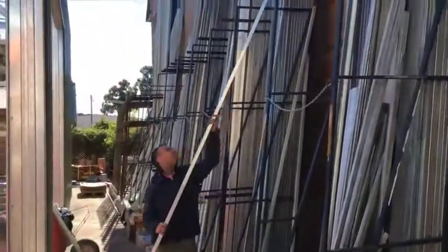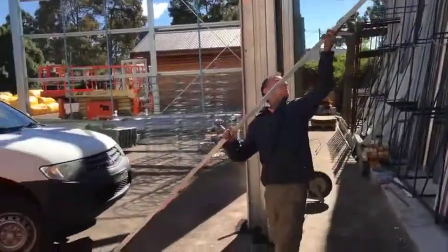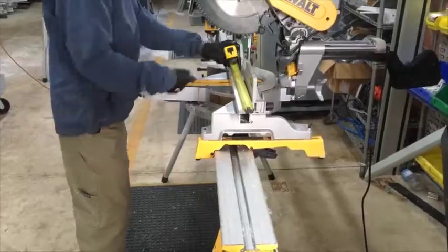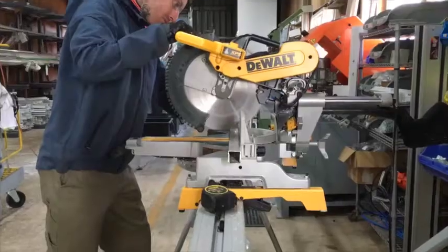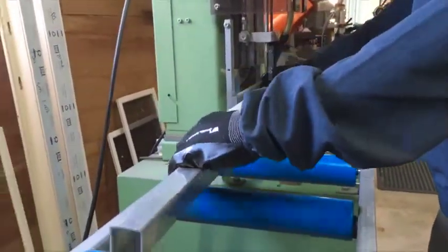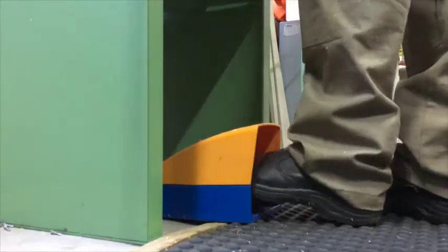Moving onto reinforcement. Each profile is reinforced inside by a length of galvanised steel or high strength aluminium. This provides strength and restricts UPVC movement due to temperature changes. This process can be done with an automatic screw feed machine, as shown here, or by hand.